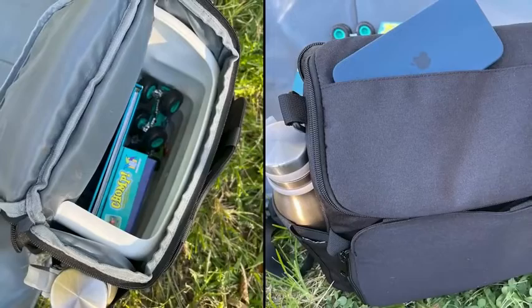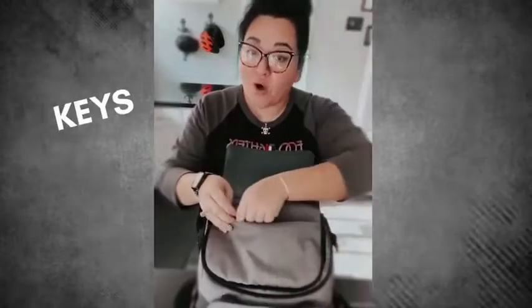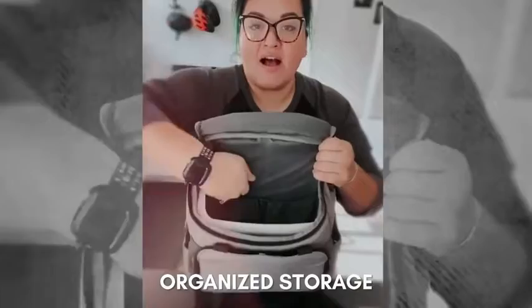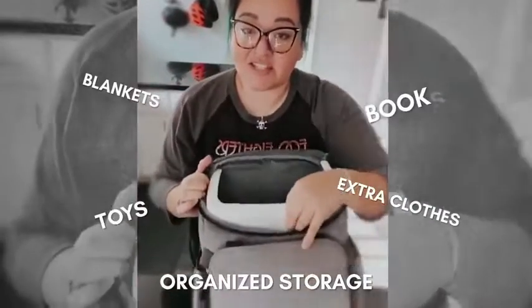There is a large storage space for all the essentials for you and your little one. The magnetic top flap opens to a zipper compartment for your keys, wallet, and phone. The backpack features a hard plastic shell that could support your children's weight of up to 55 pounds. Mesh pockets on the inside allow for organized storage of extra clothes, blankets, toys, and books.